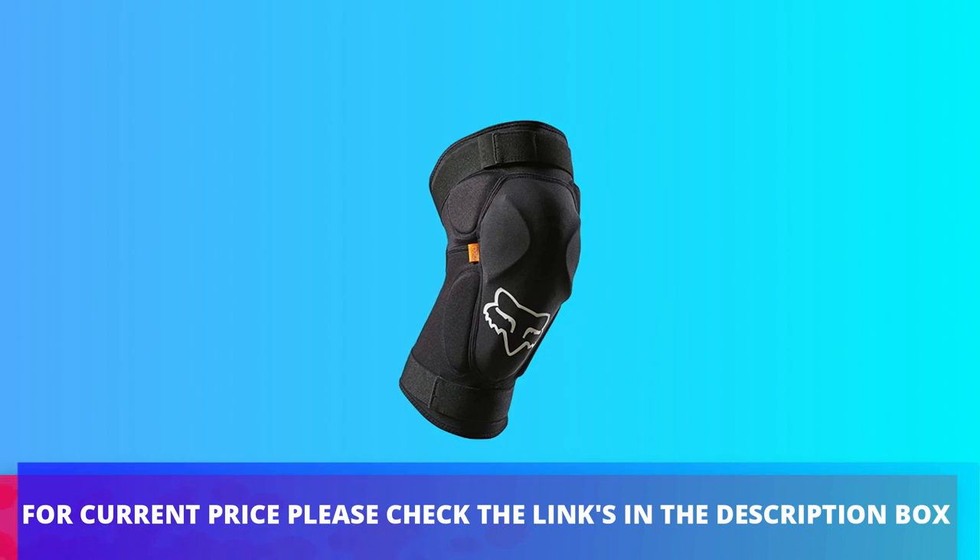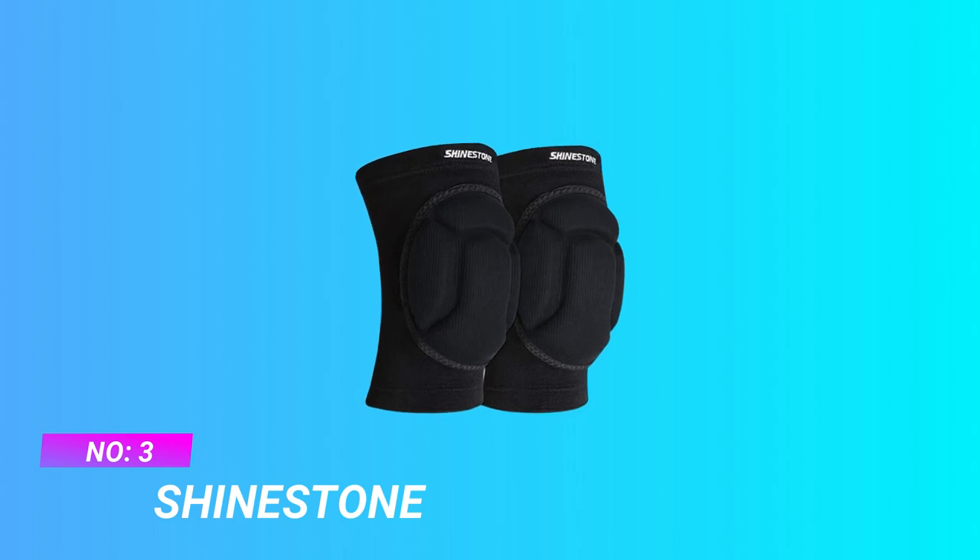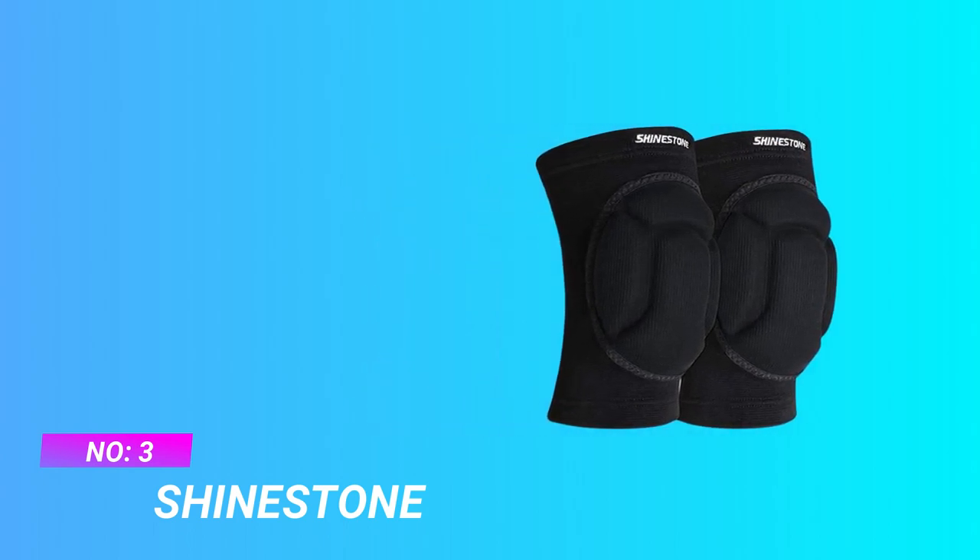For current price, please check the links in the description box. Number three: Shinestone knee sleeves.